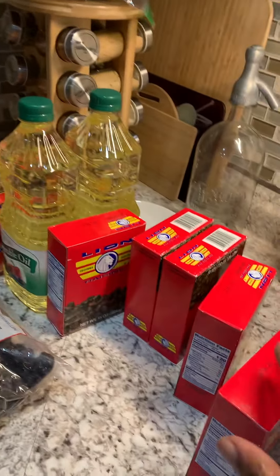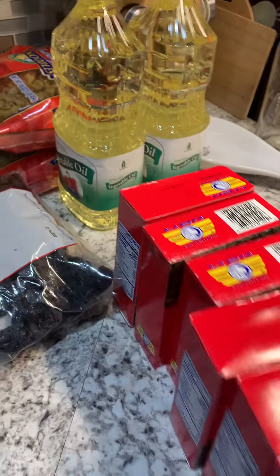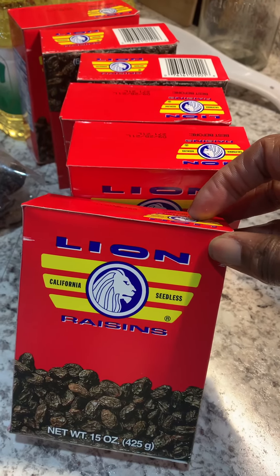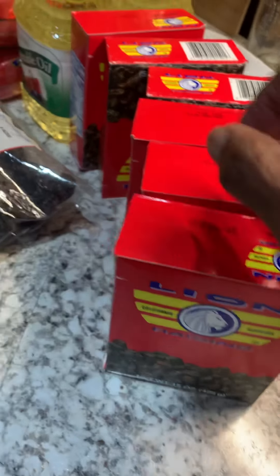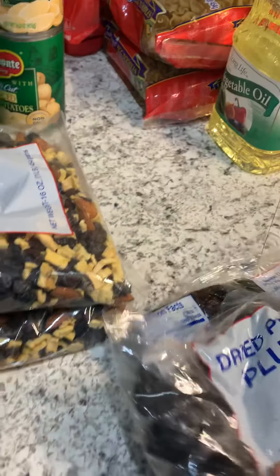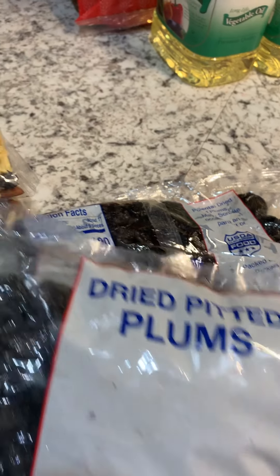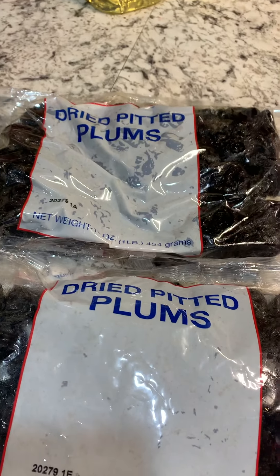I got one, two, three, four, five, six — six boxes of raisins, you guys. That's a lot of raisins! They're seedless California raisins. I also got two bags of dried pitted prunes.